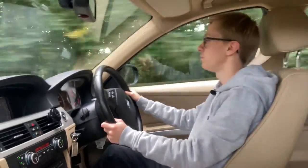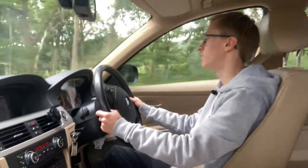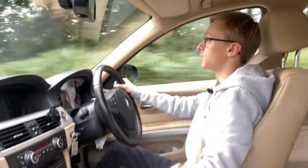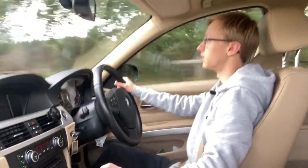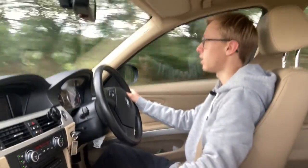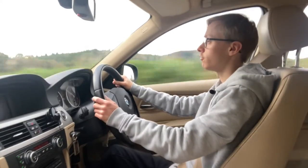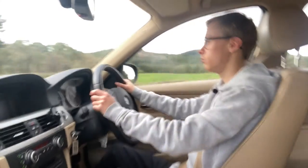I've had this BMW for six months now and have covered just over 4,000 miles in that time — a mixture of business miles, visiting customers, seeing friends and family, and helping people move house.